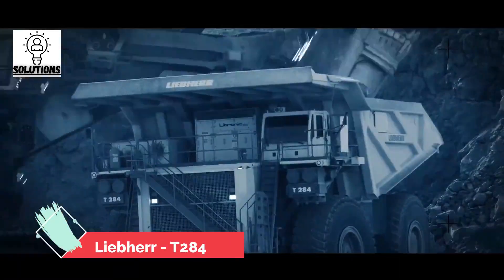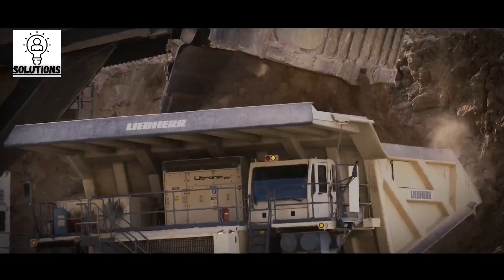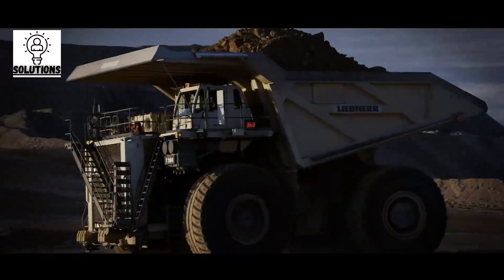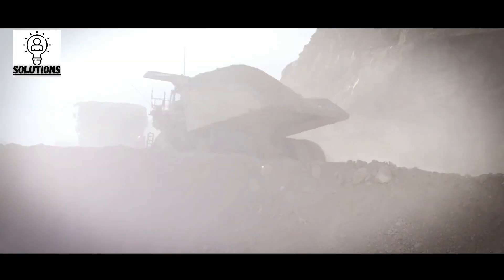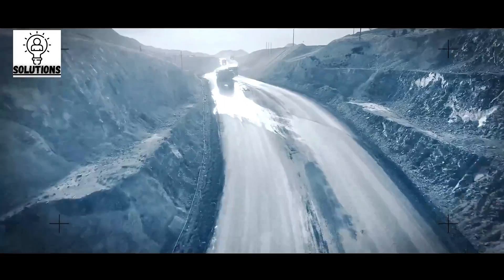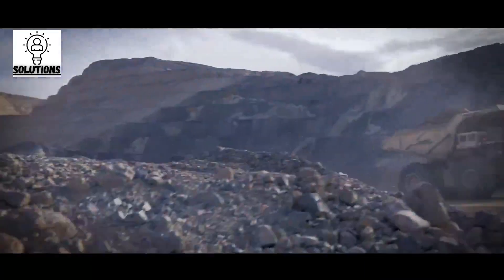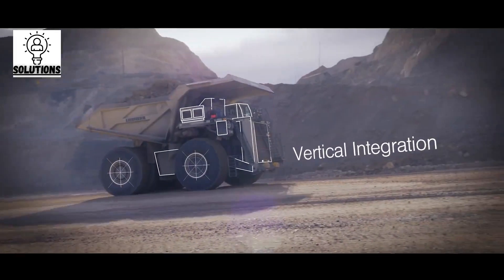This monster mining truck can carry 363 tons of payload; however, its gross weight is 600 tons, which is 30 tons less than its rivals. The secret is hidden behind its well-engineered body design. Similar to the previous dump trucks, the Liebherr T-284 has an advantage in reducing fuel consumption while transporting tons of material.